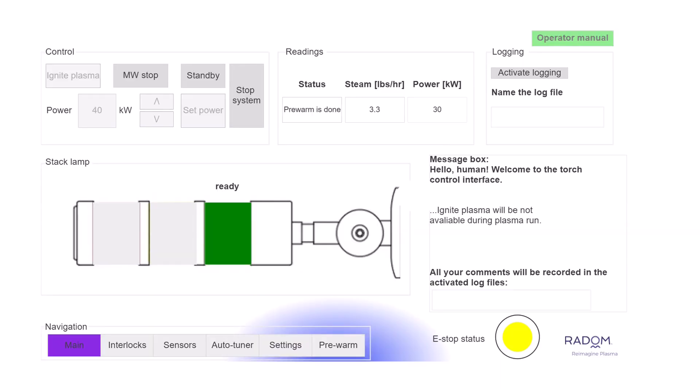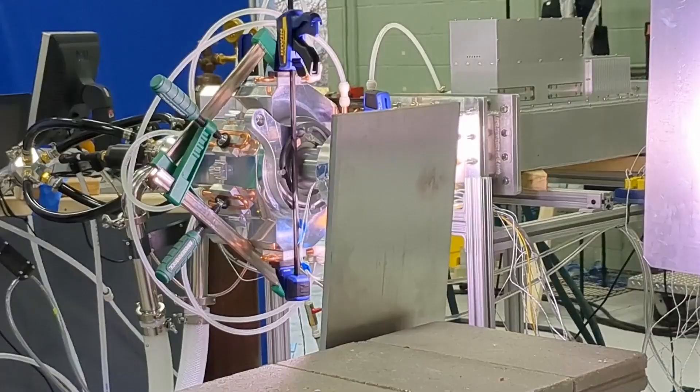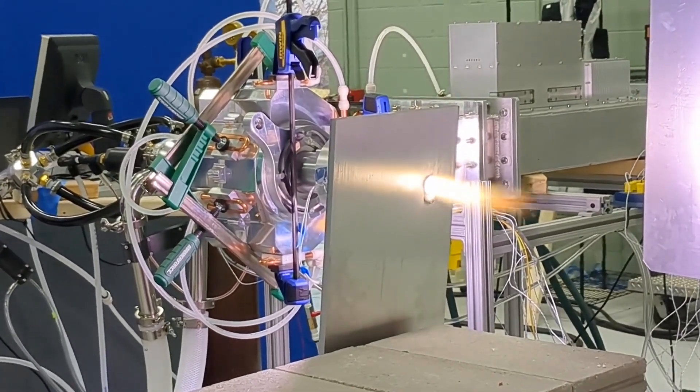And it's all managed through a user-friendly control panel, complete with real-time analytics and remote access.